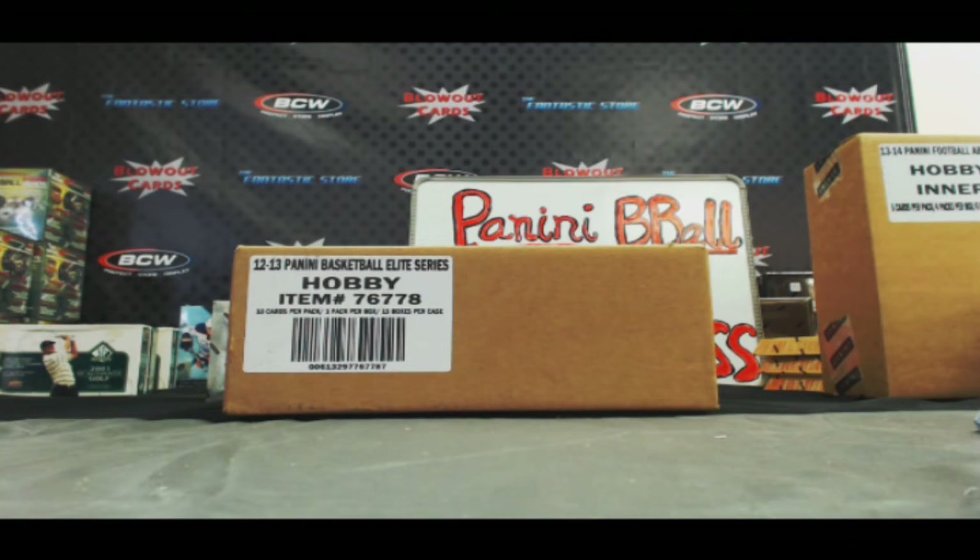Alright, very nice, Chris. Awesome 3-box break. We'll start cracking into this case right after this.